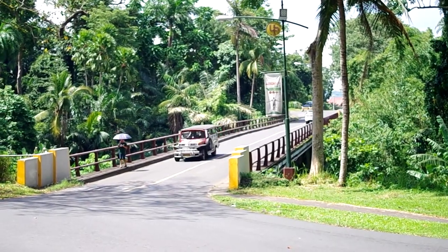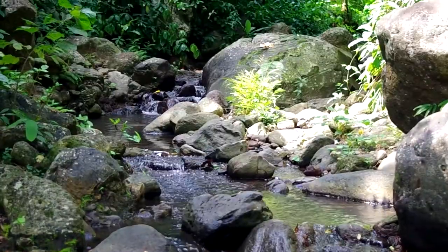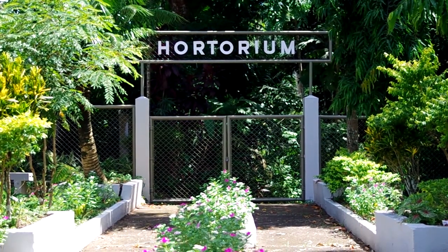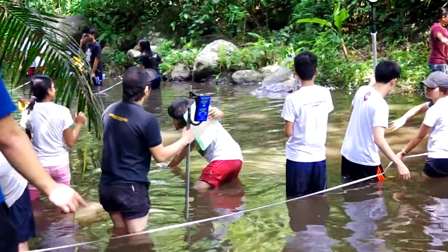Located under the narrow bridge between the Marulas and Malawin creeks, the Hortorium is an institute collection of around 400 trees and plants and serves as a learning laboratory for several university courses.